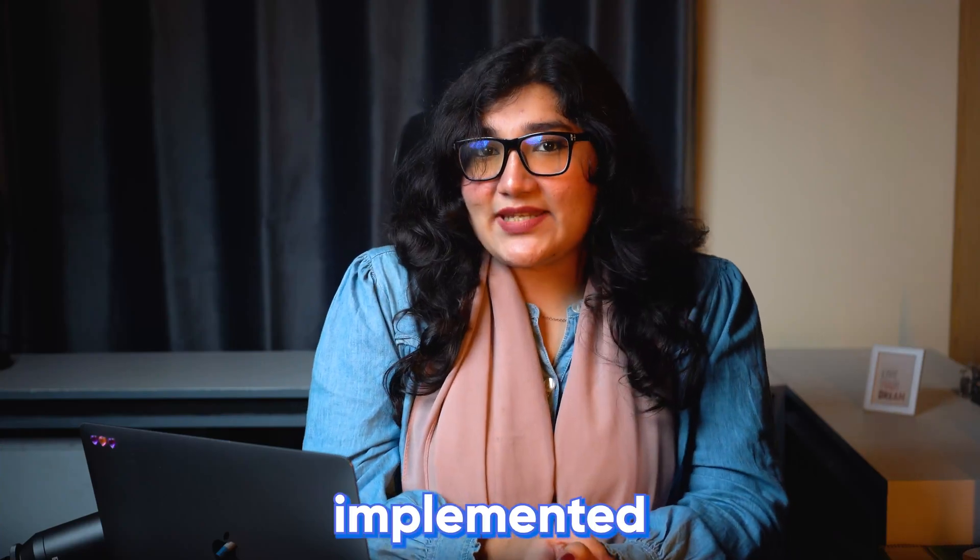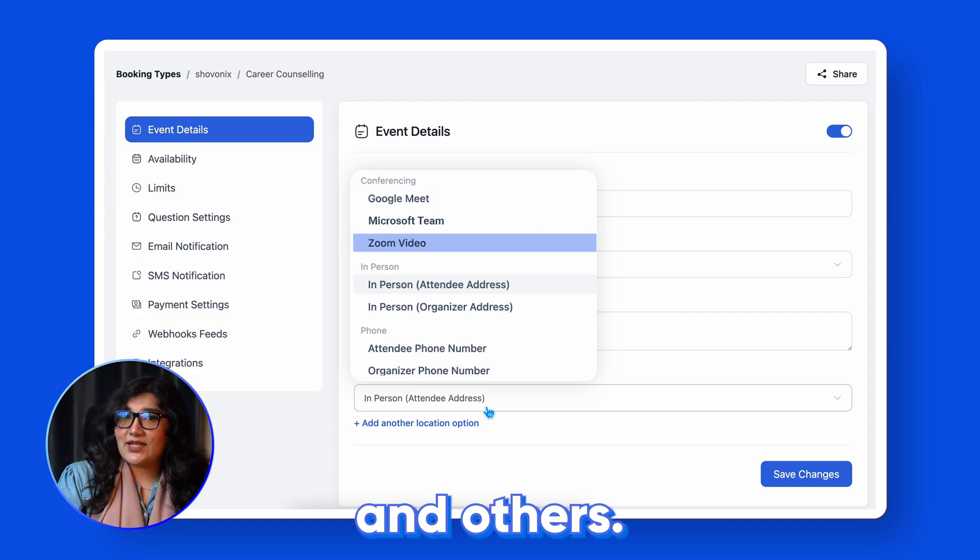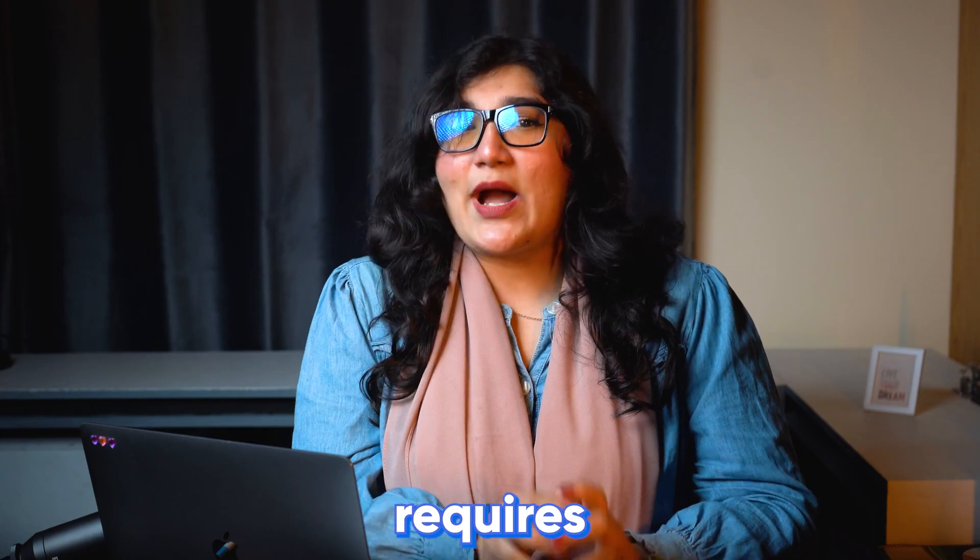We have also implemented a new meeting location, Microsoft Teams, along with Google Meet, Zoom, and others. Organizing a team meeting requires no sweat now.